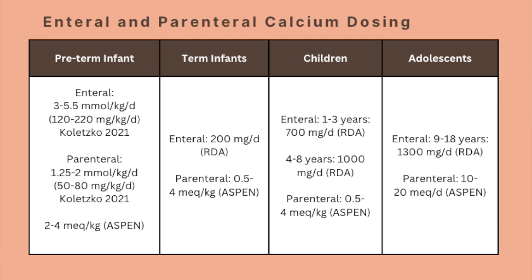These NRL nutrition recommendations as well as TPN dosing recommendations can be seen in the table on the screen.